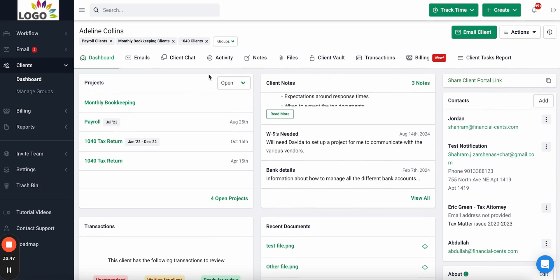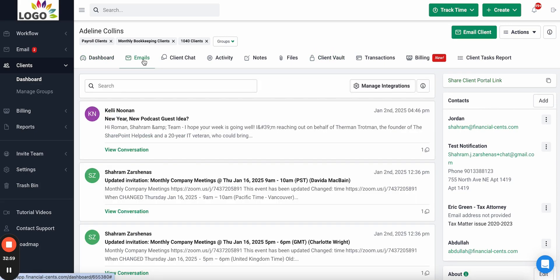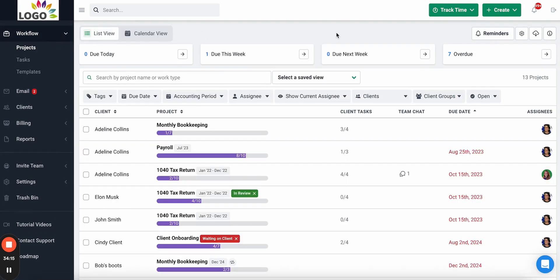You can also see contact information, custom fields, resources, billing information, all passwords and usernames for their apps, and even an email audit trail showing who talked to the client, when, and about what. Everything your firm needs related to a client can be accessed here quickly so your team always has the information they need. That's a quick demo of some of the core functionality of Financial Sense — the only tool you need to centralize and scale your accounting firm.